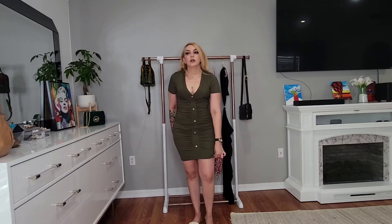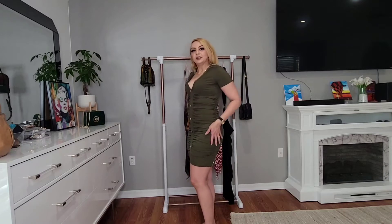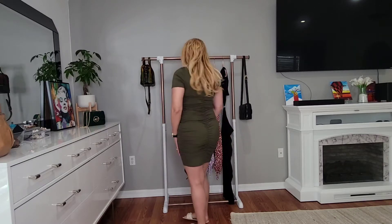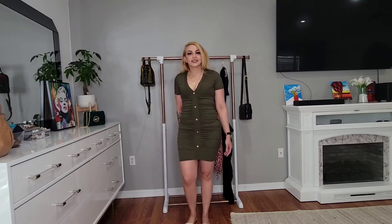Alright, this is the first dress. I really, really enjoy this dress. It's a very stretchy material. It feels very comfortable to walk and move. It's very soft, it's a very nice skin tie. It's a very sexy dress and I love it. It's very pretty. What do you guys think?